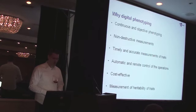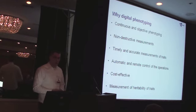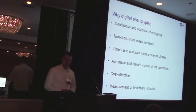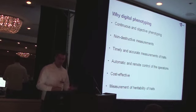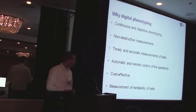So then switch to digital phenotyping. For us, we switched to that for the reason of continuous objective phenotyping, the non-destructiveness of those measurements, the timely and accurate measurements of the trait, and automatic and remote control in order to allow a cost-effective approach at the end. And lastly, as raised in Hugo's questions already, the measurement of the heritability of traits.